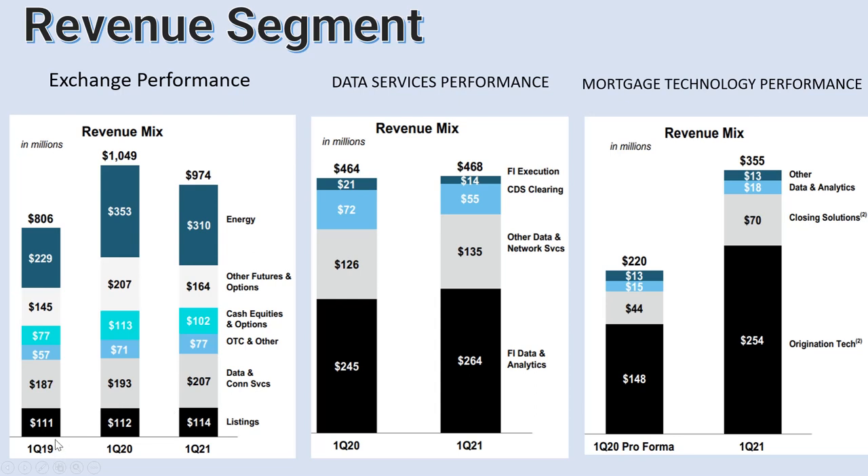The second part of their business is the data service performance. Basically they provide live data to exchanges and brokers, who subscribe to their service to get live data. You can see that live data and analytics is actually increasing, and other data and network services are also increasing. I would say this is a very good business.